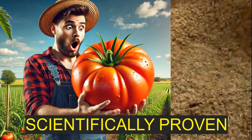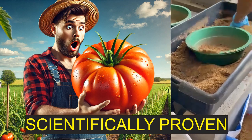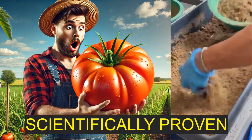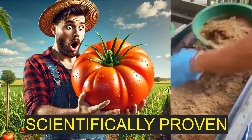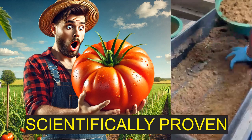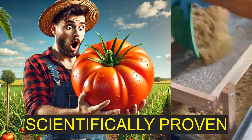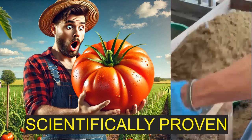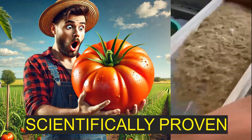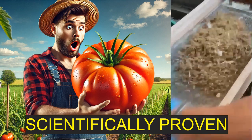Let's get into those findings. How did the frass actually perform against the peat and the vermicompost? Did it actually help those tomatoes thrive? The researchers looked at how much the tomato plants grew, how many tomatoes they actually produced, and the overall health of the plants. What they found was that in most of the categories they looked at, black soldier fly frass did just as well as peat. I was expecting at least some kind of difference, but it sounds like they were basically indistinguishable from the peat-grown tomatoes.